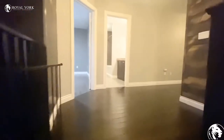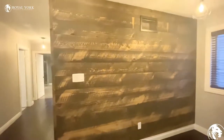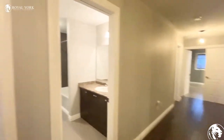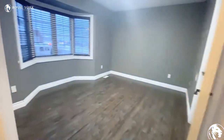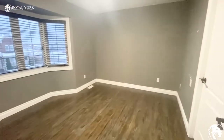Going upstairs — very spacious unit, hardwood flooring. A nice interior design style for the wall. Here we have our first bedroom, as you can see, very good size bedroom.